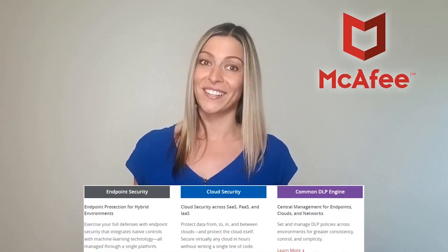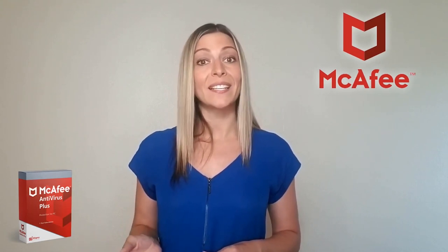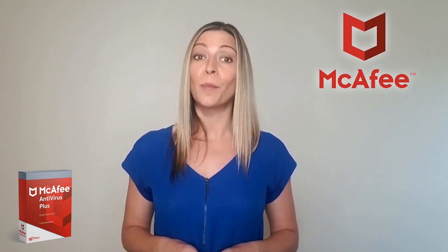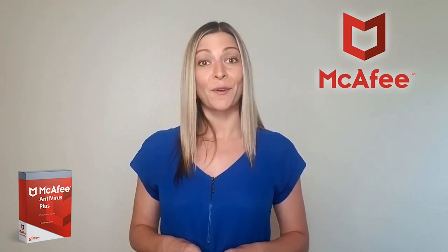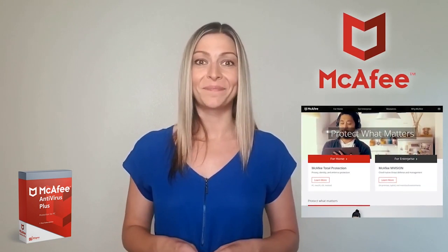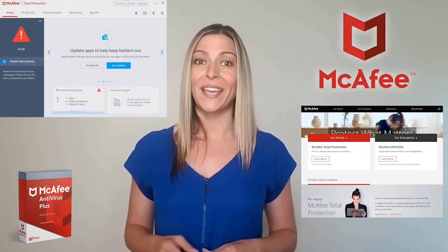Finishing off our list is McAfee. It is an internet security powerhouse and needs no introduction. Its antivirus packages have won multiple awards, including best-in-class mentions from AV Test and AV Comparatives, and a Silver Info Security Global Excellence Award. In the most recent independent testing run by AV Test, McAfee scored 100%, above the industry average of 99.6%, both when it comes to protection against known malware and zero-day attacks.